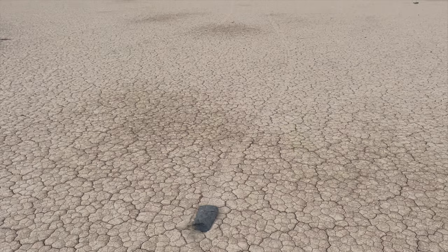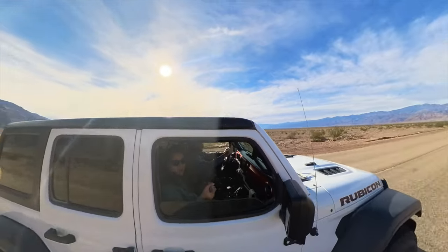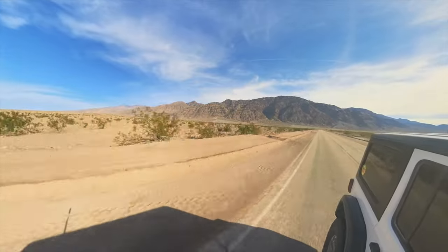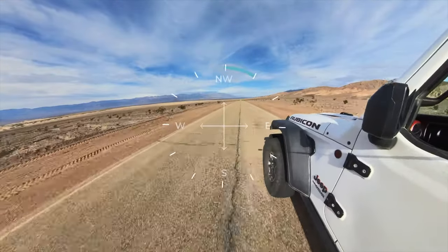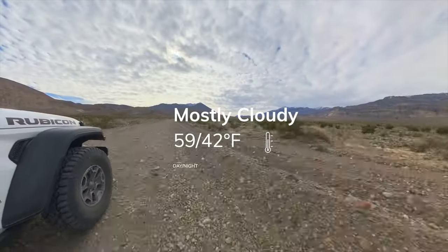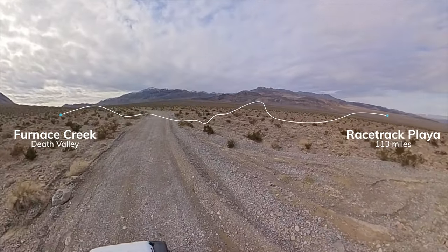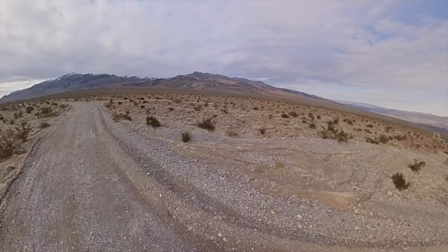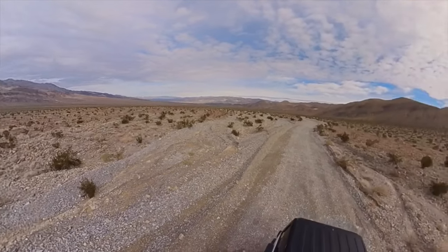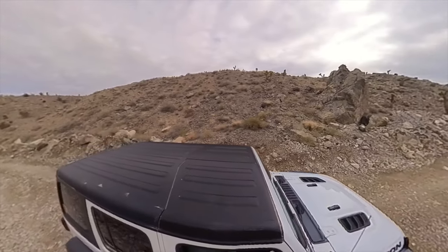Let's start with the mysterious moving rocks at the racetrack. If you're the adventurous type, the racetrack is about 83 miles from Furnace Creek and then a further 30 miles along rugged terrain to reach it. The trail is full of boulders and rocks that will slice through tyres, so large off road tyres are essential. Its remoteness helps keep it pristine.